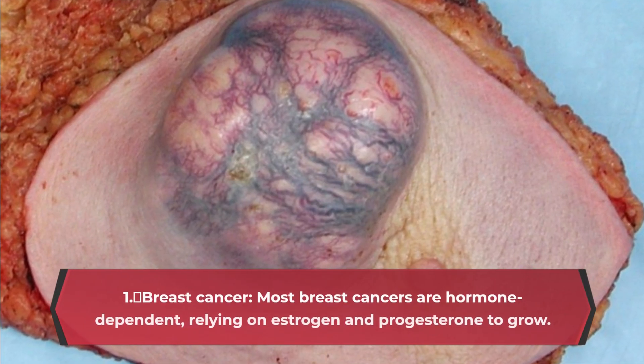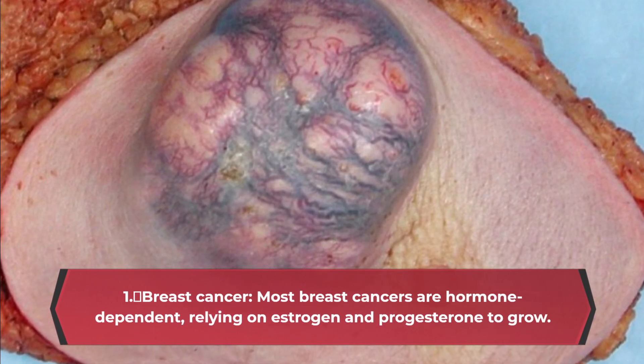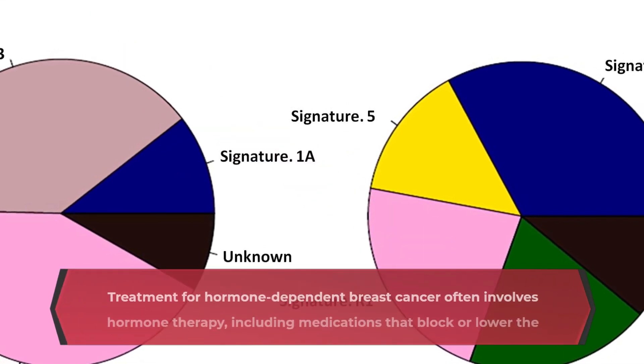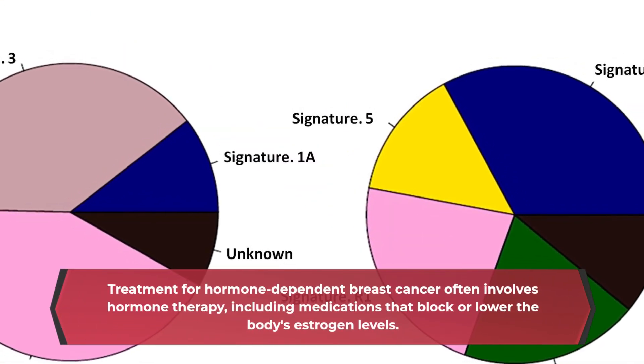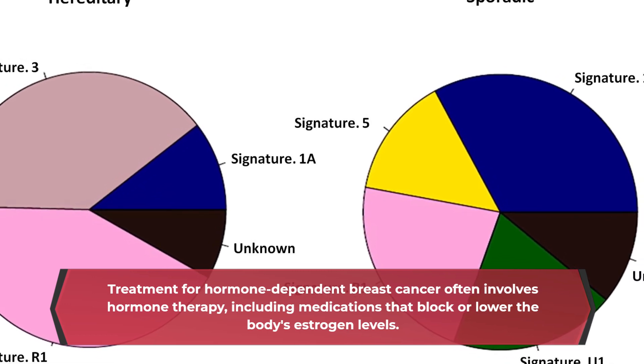Breast Cancer: Most breast cancers are hormone-dependent, relying on estrogen and progesterone to grow. Treatment for hormone-dependent breast cancer often involves hormone therapy, including medications that block or lower the body's estrogen levels.